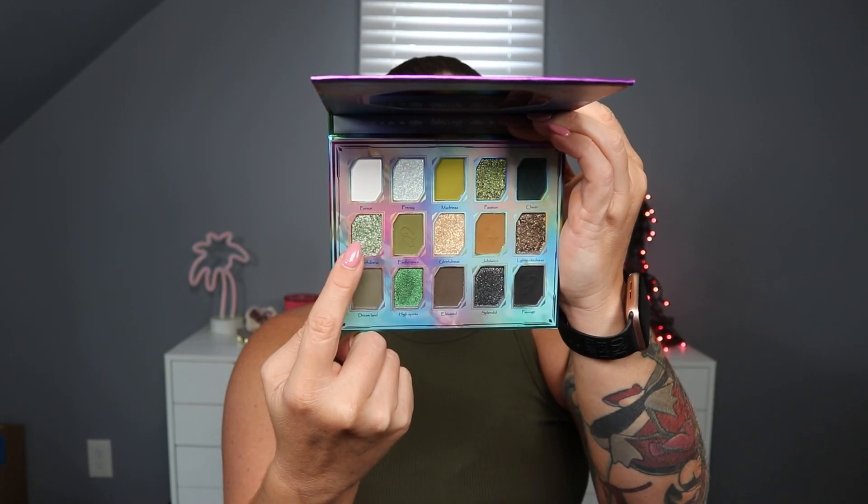Nothing too crazy. I can see a little bit of the smokiness which is okay - I didn't want it to overpower the green, I just wanted it to add. Now I think we're going to go into a brown shimmer - we're going to go into the shade Lightheartedness. This is that brown that has the purpley blue glitter in it. I'm going to put that right in the center and now I'm going to go into Cheerfulness, which is a really pretty mint to lime green shimmer. That's going to go from the inner corner into the center.